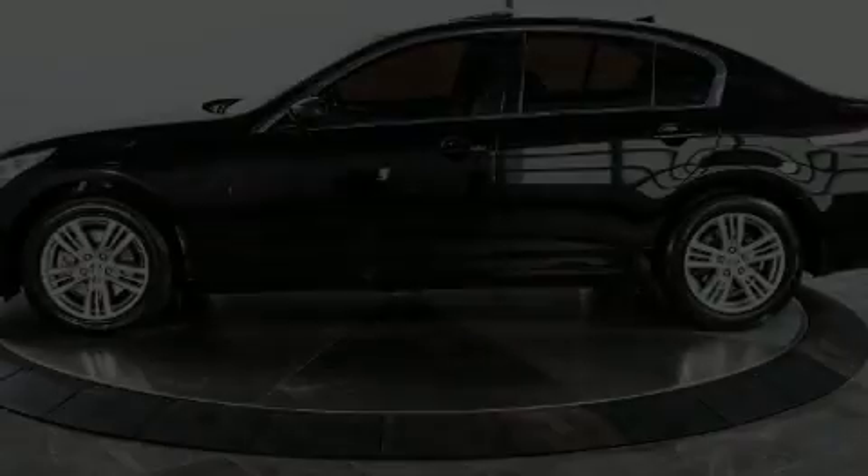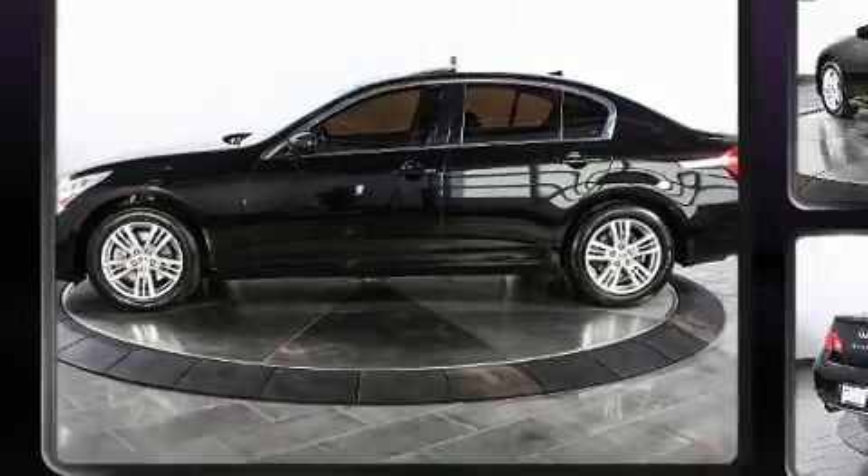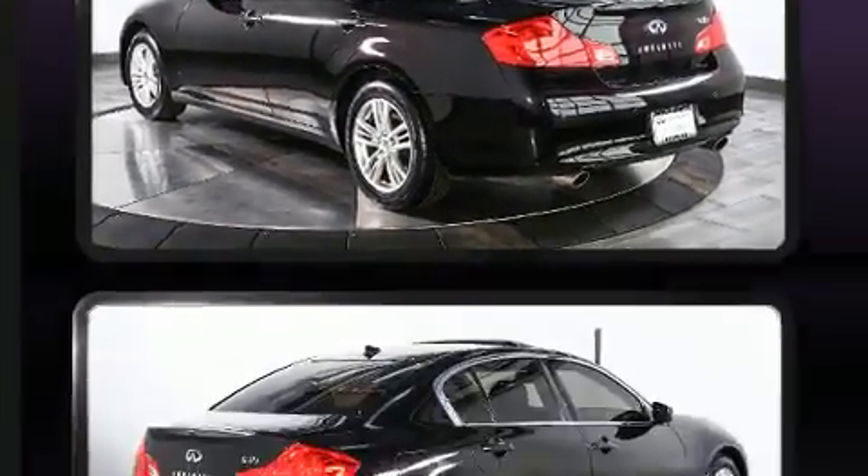Discerning drivers will appreciate the 2013 Infiniti G37X. This 4-door, 5-passenger sedan just recently passed the 50,000 mile mark.